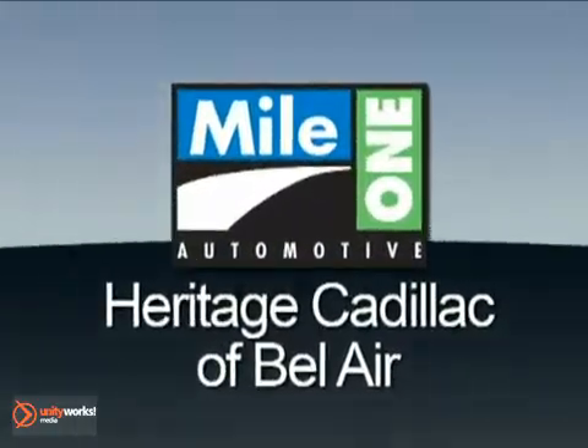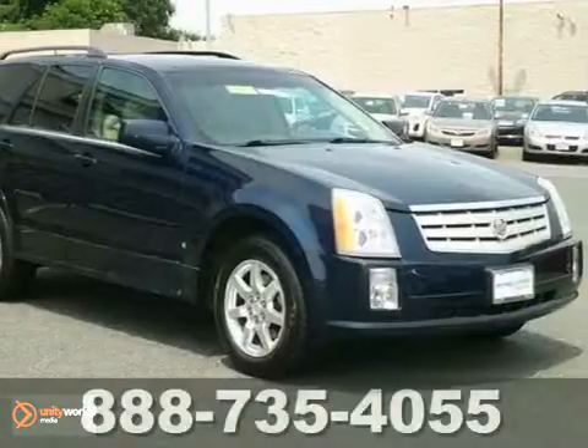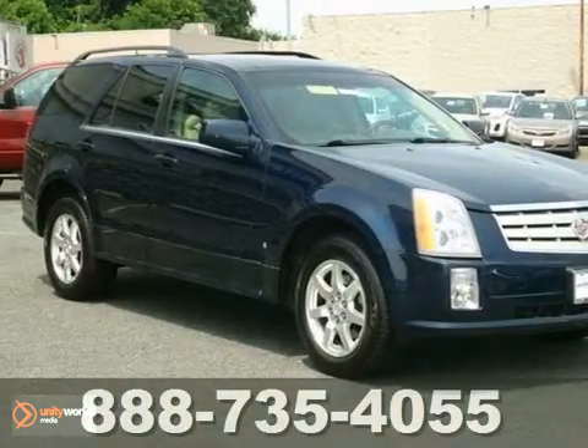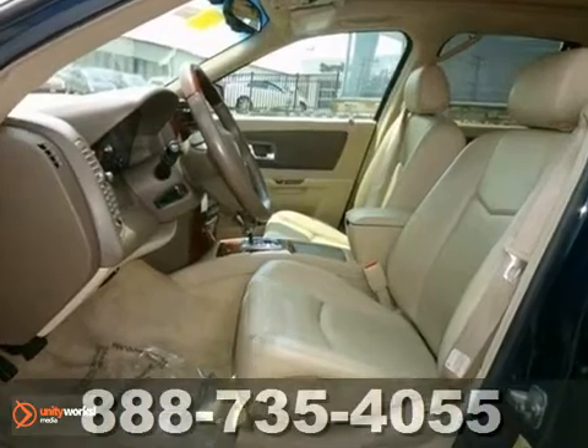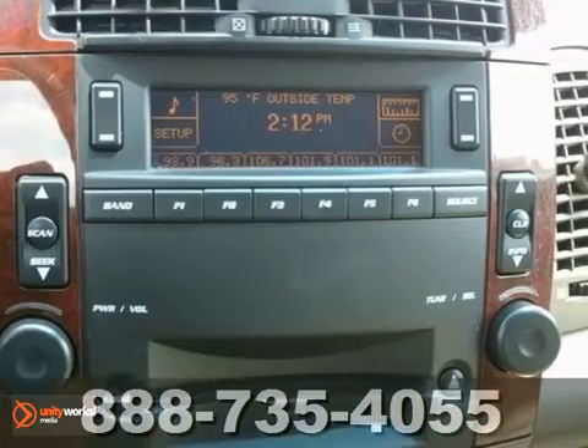Mile One Heritage Cadillac of Bel Air, here's the vehicle for you. Here's a 2006 Cadillac SRX. This luxury vehicle has it all, from a posh interior to a wealth of outstanding amenities. If you want a cream puff with style, this is it.